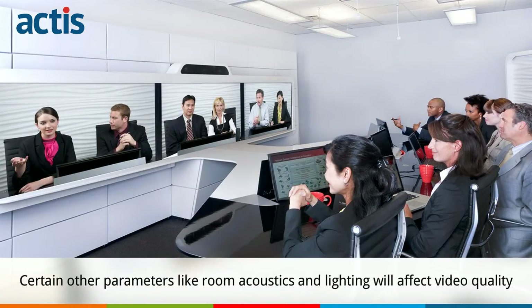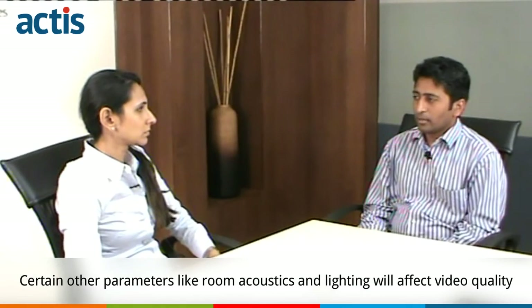Clients also ignore certain parameters like room acoustics and lighting, which might also affect the video quality, and that has to be considered while doing the specking.